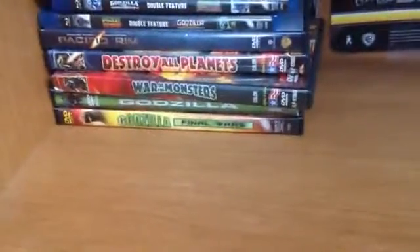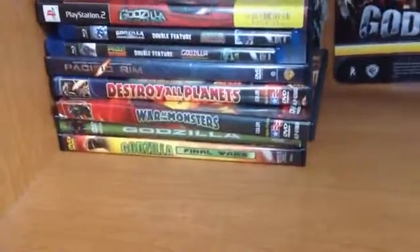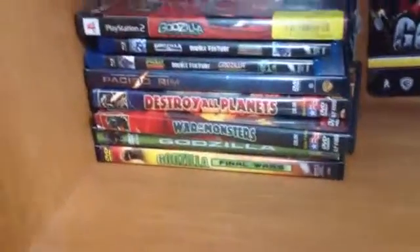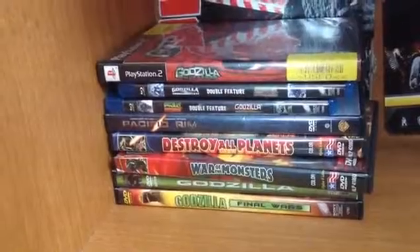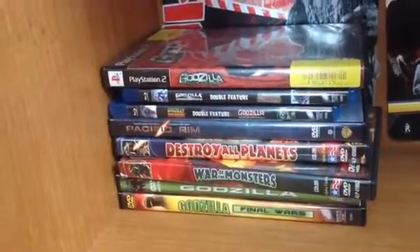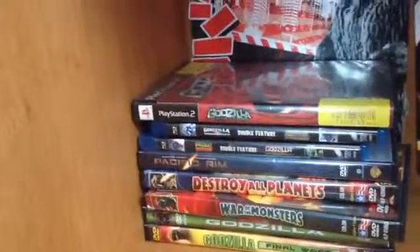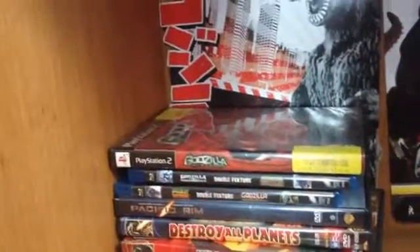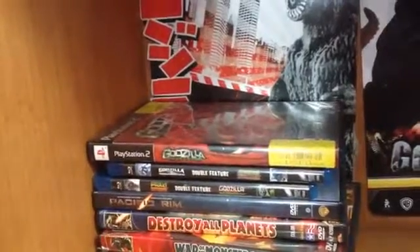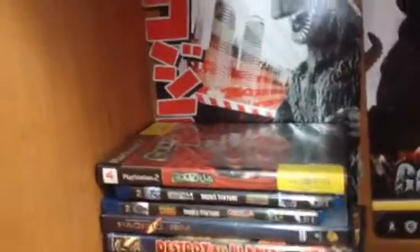Godzilla Final Wars, Godzilla 1998, Gamera War of Monsters and Destroy All Planets, Pacific Rim Double Feature, Destroyah and Mechagears, Blu-ray Double Feature Mechagodzilla 2 and Space Godzilla Blu-ray, PlayStation 2 Godzilla Unleashed, and downstairs right now Godzilla PS4.